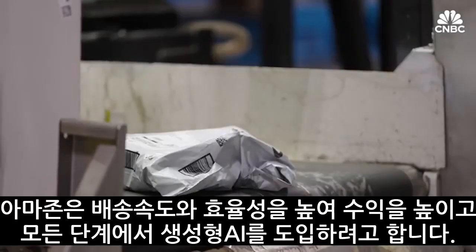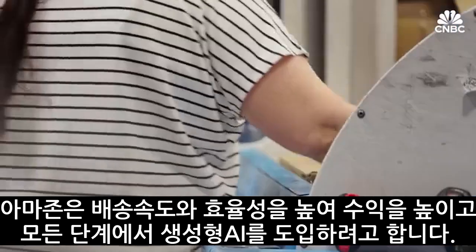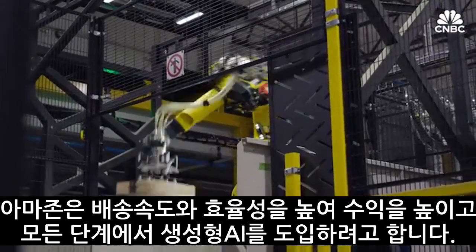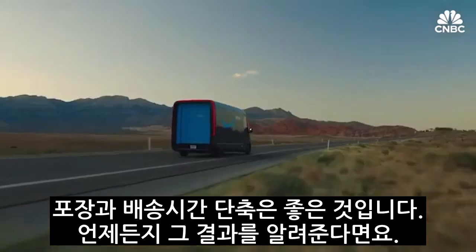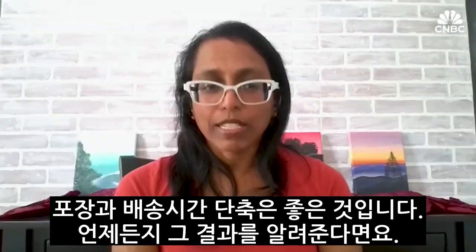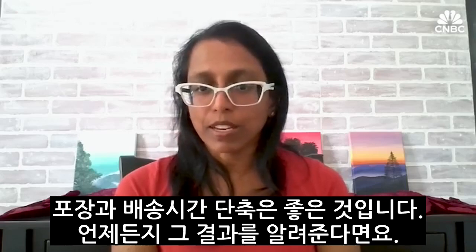Despite concerns, Amazon is committed to injecting generative AI into every possible step of operations to boost speed, efficiency, and eventually its bottom line. If you can reduce packaging — is that a good thing? Yes. If you can reduce the amount of time and miles you have to travel to get from point A to point B — is that a good thing? Yes. These are all good ideas — kind of definitely feel free to show us the receipts at any time.